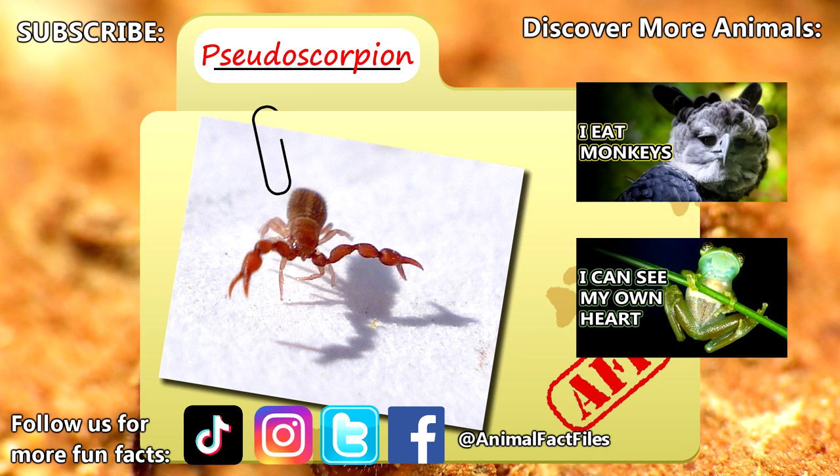Predators to pseudoscorpions likely include other arachnids like spiders, as well as predatory insects. For more facts on pseudoscorpions, check out the links below.